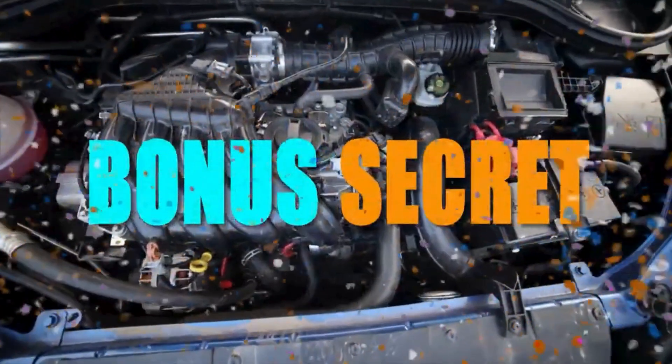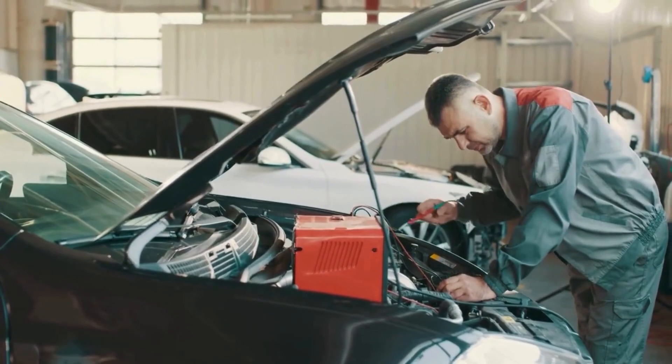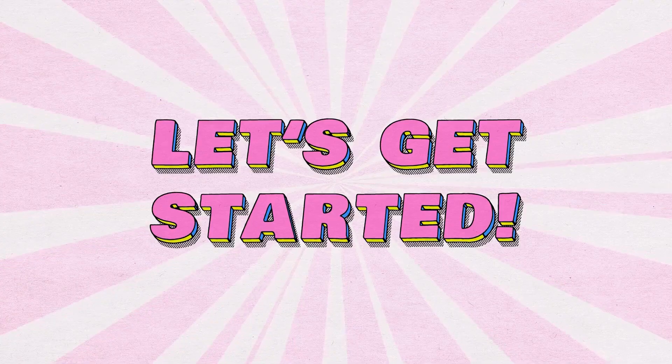Also, there are bonus secrets tucked at the end that most drivers completely miss. These tips could save you thousands in repairs and keep your car running like new, so stick until the end.